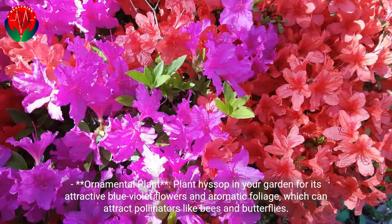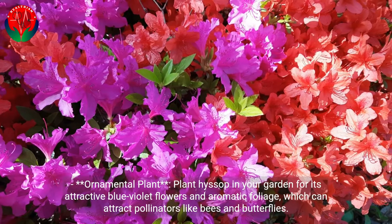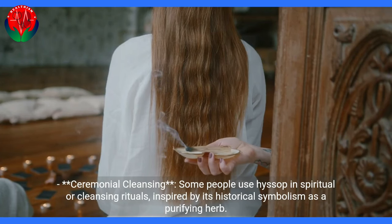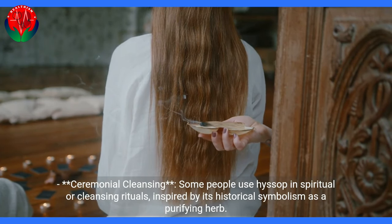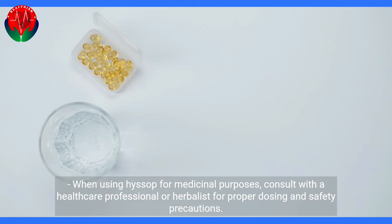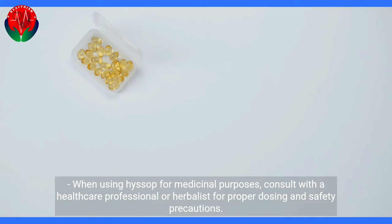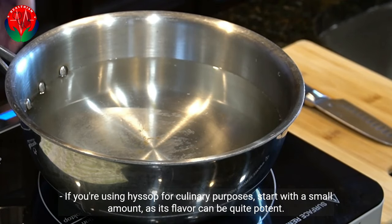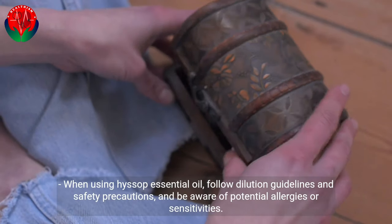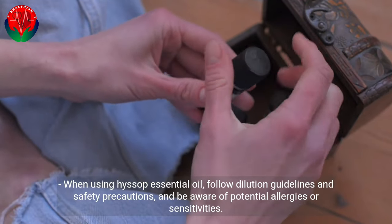For decorative use, plant Hyssop in your garden for its attractive blue-violet flowers and aromatic foliage, which can attract pollinators like bees and butterflies. Some people also use Hyssop in spiritual or cleansing rituals, inspired by its historical symbolism as a purifying herb. When using Hyssop for medicinal purposes, consult with a healthcare professional or herbalist for proper dosing and safety precautions. If using it for culinary purposes, start with a small amount as its flavor can be quite potent. When using Hyssop essential oil, follow dilution guidelines and be aware of potential allergies or sensitivities.